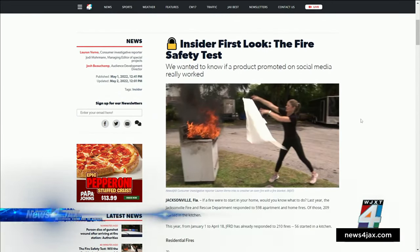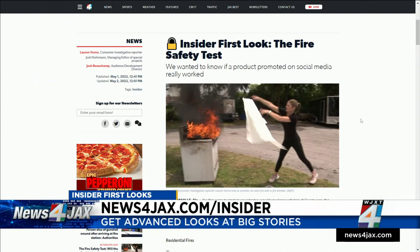If you're a News for Jax Insider, you saw this story first — we sent it to you yesterday. Sign up for free to get exclusive stories sent to your email inbox before everyone else. Just go to newsforjax.com/insider.